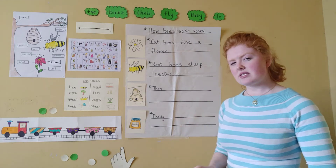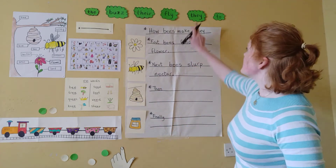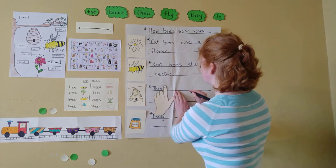Now 'they' is one of our sight words that we learned. It's a bit tricky in that it doesn't sound like it's spelled. So we've got it up here with our tricky words. Let's write it down with our space buddy to help us keep our words apart.